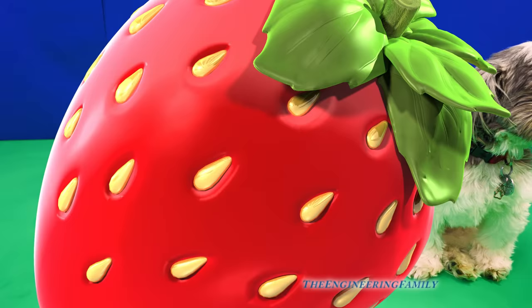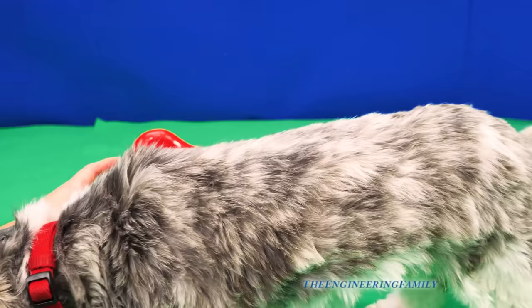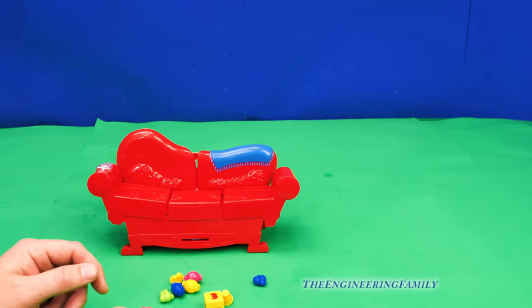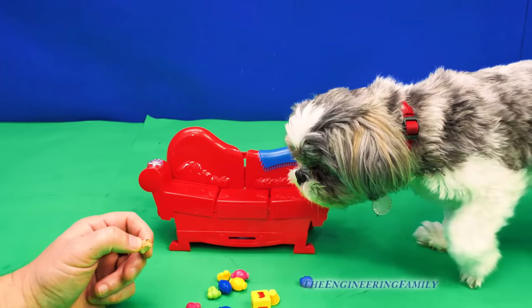So we got Grouch Couch out. Waggles likes it because the way the game works is you put things on the couch, like when you're in the way. We're gonna play a game with the treats that come with the game, and then we're gonna play with some dog treats too in the second round. We can't give you the treat yet, Waggles.